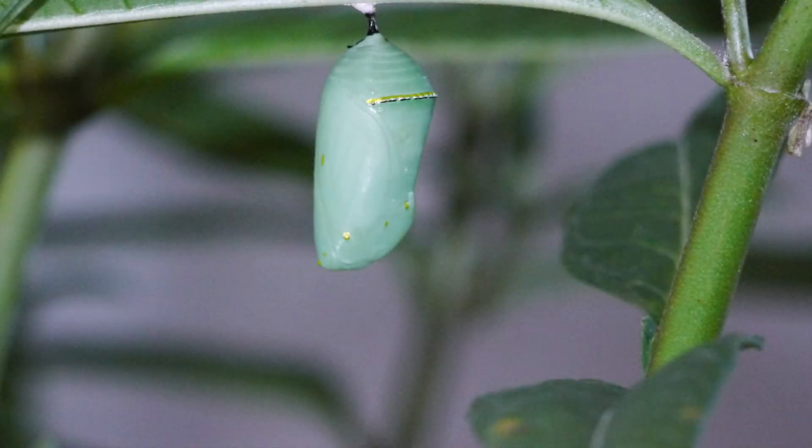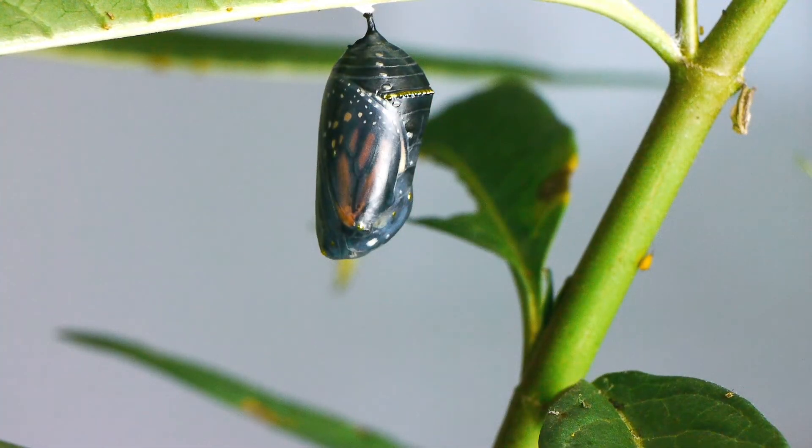If your chrysalis has gone from this to this, then your butterfly will be emerging soon, and you don't want to miss it. So here's what to look for.